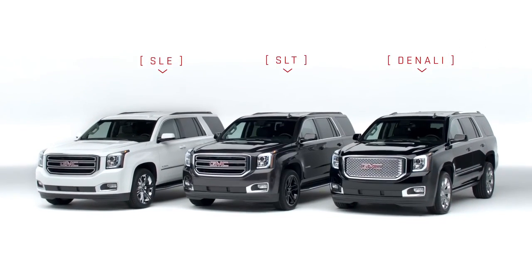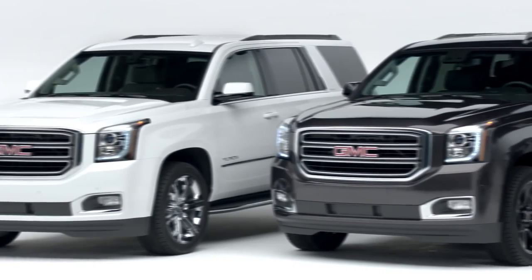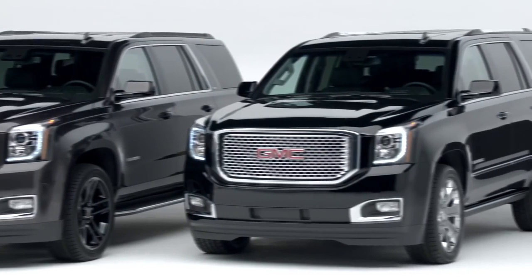The GMC Yukon is a bold, sculpted, full-size SUV. From the inside out, every Yukon demonstrates the exceptional engineering and precision that GMC puts into every vehicle.